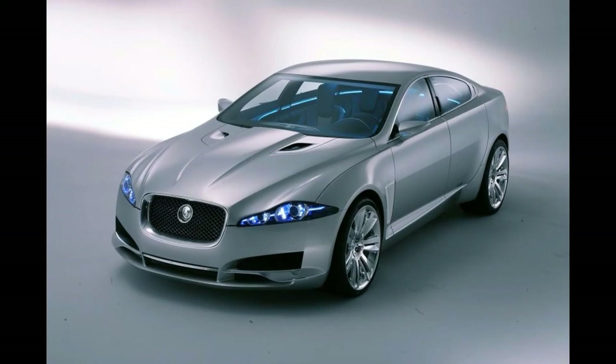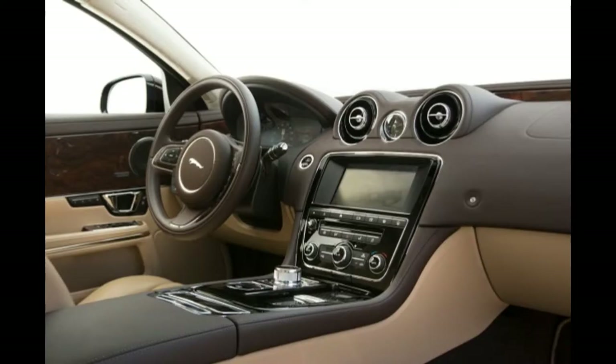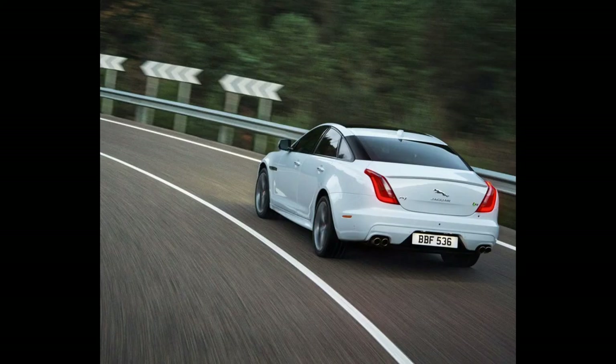That it's more confident and forward-looking in appearance is in absolutely no doubt. It's part of an outwardly and inwardly revived Jaguar mark that seems more comfortable within itself, having found its place as a maker of, as Jaguar says, fast, beautiful cars.